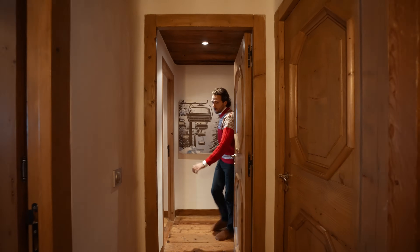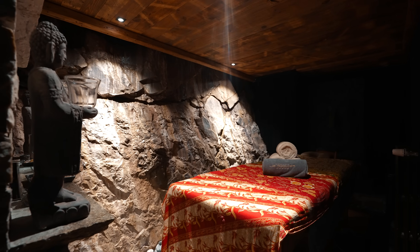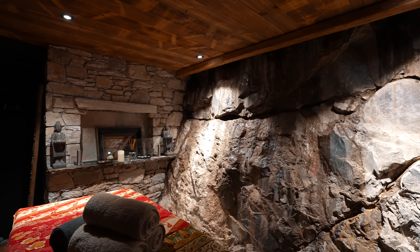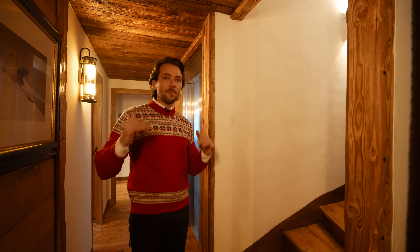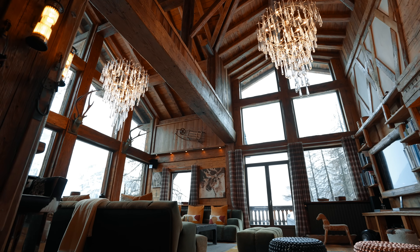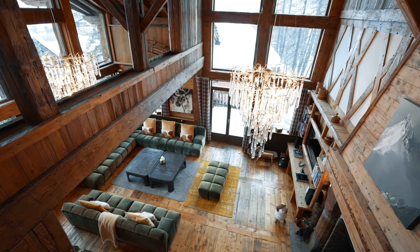Now before we leave this floor, a quick look into the massage room. The whole idea of this floor is to house all your guests — five bedrooms, ten people. We still have two master bedrooms on the fourth floor to show you. But first, the staircase up to the living room area with the nicest vaulted ceiling. This is absolutely beautiful — a double-height vaulted ceiling with exposed beams. This screams charisma, this screams rustic alpine mansion.